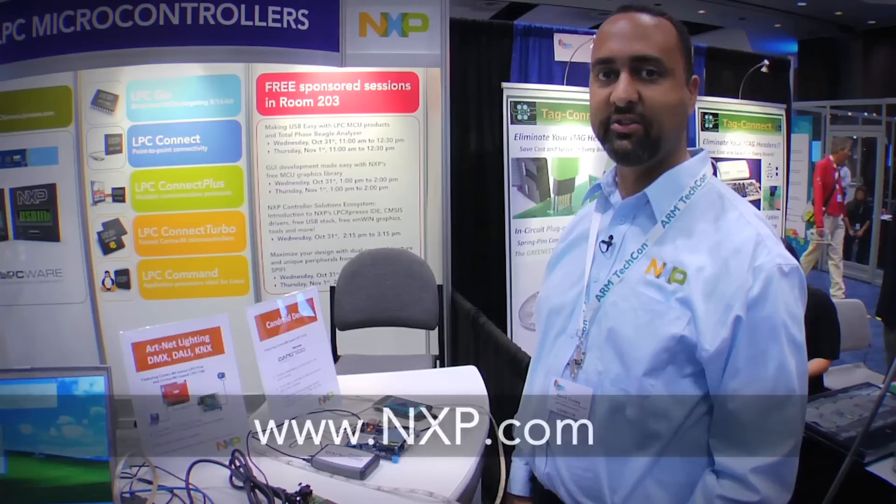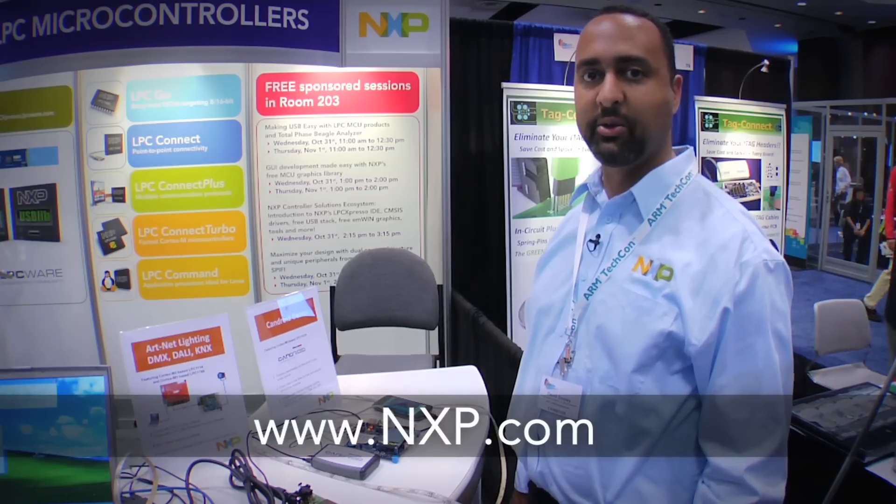If you need more information, please go to our website at www.nxp.com.